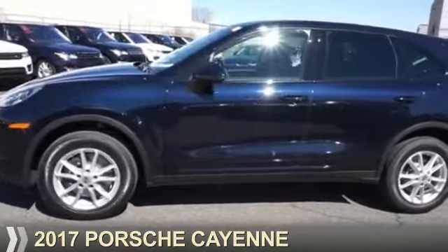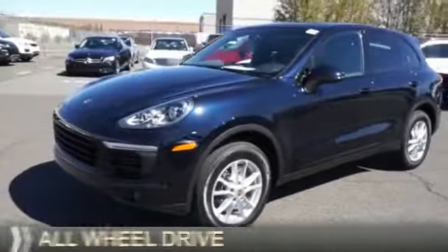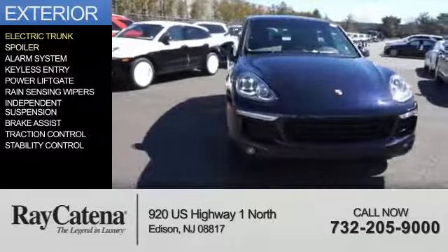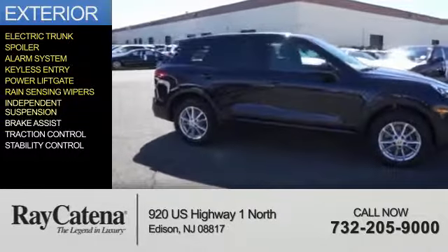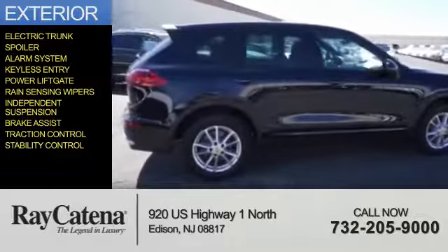Presenting the 2017 Porsche Cayenne. It's powered by all-wheel drive and a 3.6-liter six-cylinder engine. Features include an electric trunk, a spoiler, an alarm system, keyless entry, power lift gate, rain-sensing wipers, independent suspension, brake assist, traction control, and stability control.